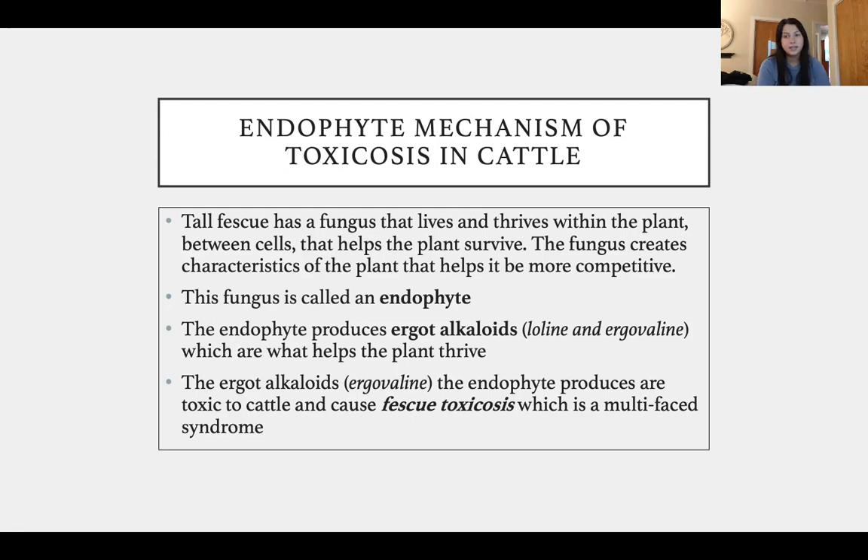There are different ergot alkaloids — loline and ergovaline are among them. Research has not proven that loline is toxic to livestock. However, ergovaline and ergotamine are very toxic and are the primary reasons for fescue toxicosis in livestock and in cattle primarily. Fescue toxicosis is a multi-cause syndrome, meaning it does not just cause one symptom — there are many things related to it.